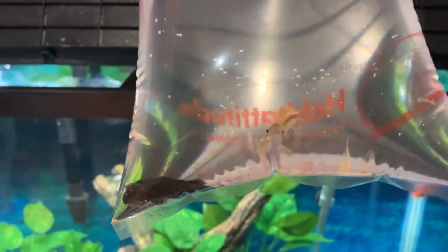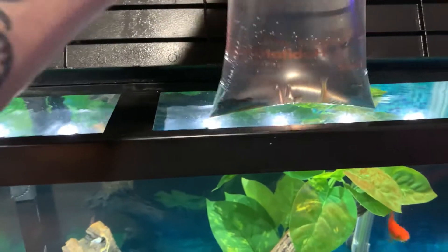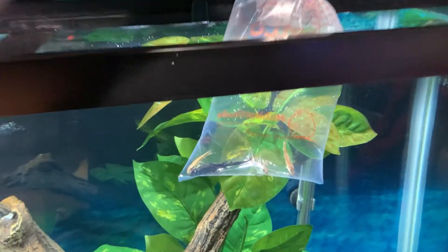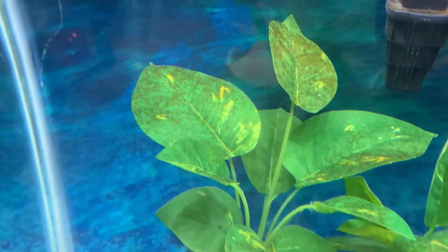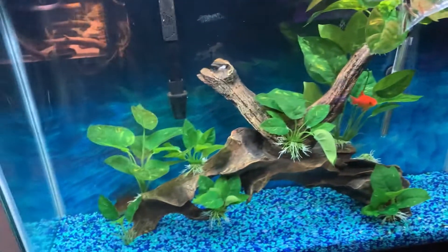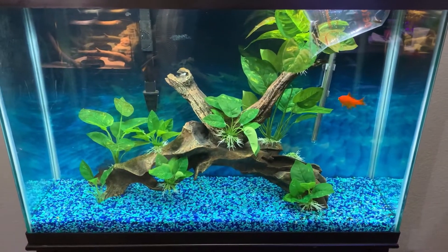On these guys, we're just gonna float them. I'm not gonna worry about bucket and drip acclimating and all that stuff — we're just gonna float these guys. You can see the stuff I've got going on, the leaves and everything, which is not bad yet, it's definitely cleanable. But why not go ahead and get these guys in there and add some new fishies to the tank, which is looking great, by the way.